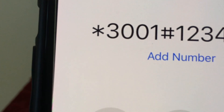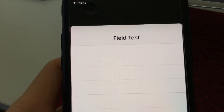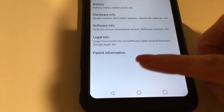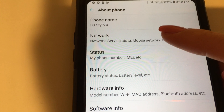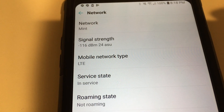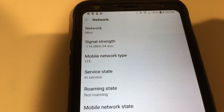Bars are not always a good indication of signal strength. Most cell phones will allow you to view your exact DBM rating. For iPhones, we can dial a particular sequence in order to view this data, and on Android it's available by going to Settings, then About Phone, then Network. We can see these numbers updating in real time, and it gives us the most accurate indication of signal strength. This can be used in any judgment of how good the service is.